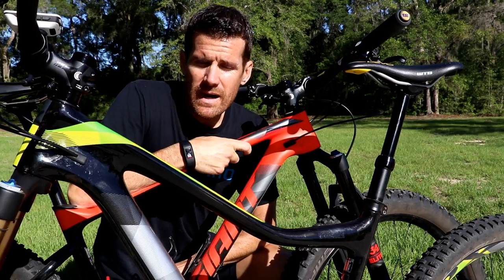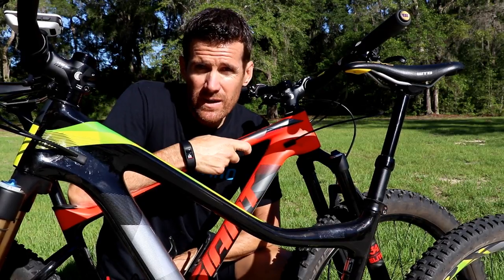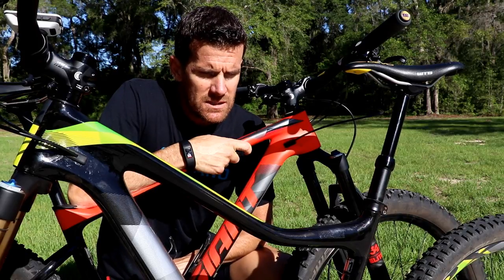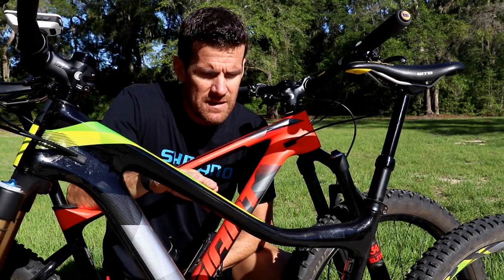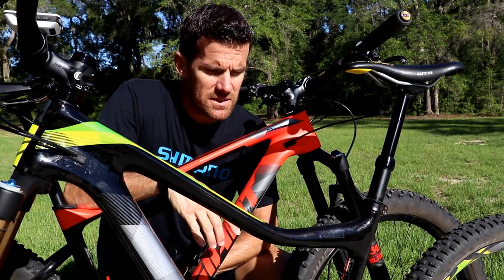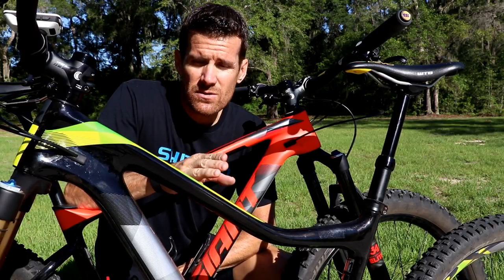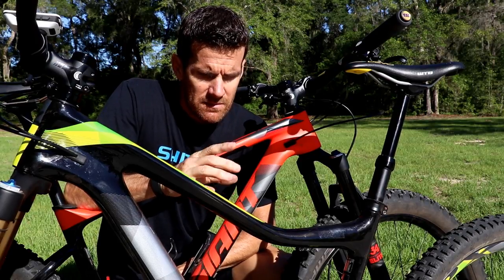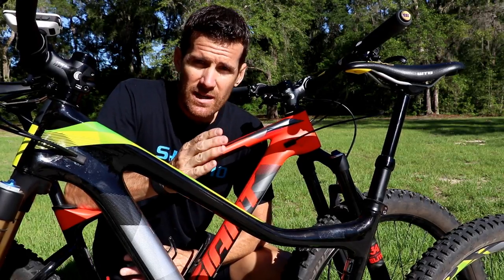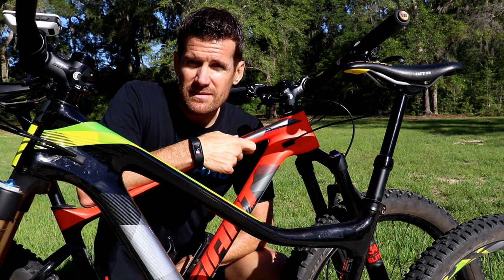Even though the course today doesn't have really long extended climbs or descents, they are pretty technical and steep. In five days I'm heading up to Brevard, North Carolina to ride Pisgah National Forest and DuPont State Forest — epic trail bike conditions. I feel like the features on this course have similarities in terms of rocks and steep climbs and descents. A good sample of mountain trail bike riding. Now it's time to get geared up and head out and see how these bikes compare.